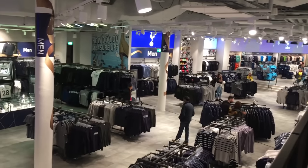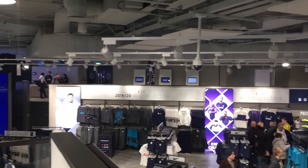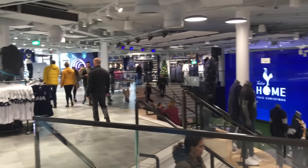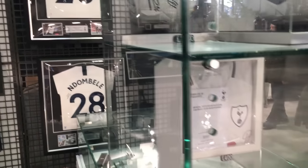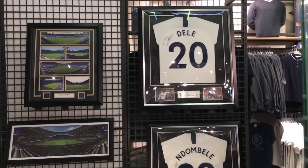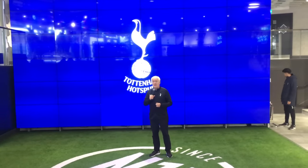I collected my tour pass before getting a chance to look around the club shop, which I'm told is the largest club shop in Europe. They did have some pretty cool things including signed footballs and signed Spurs shirts, before sitting down in front of a humongous screen and getting introduced to our tour guides.